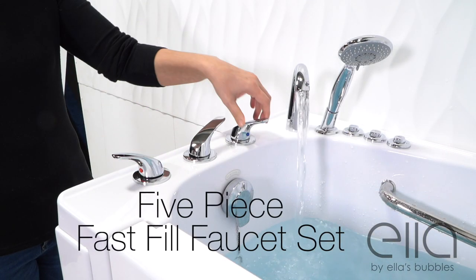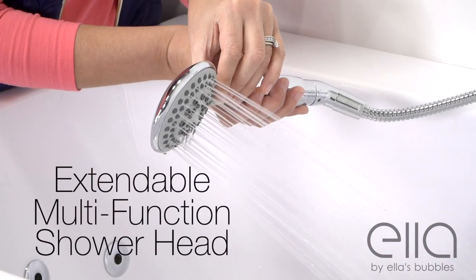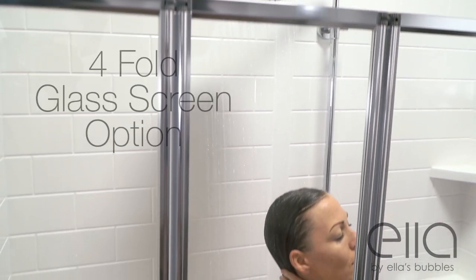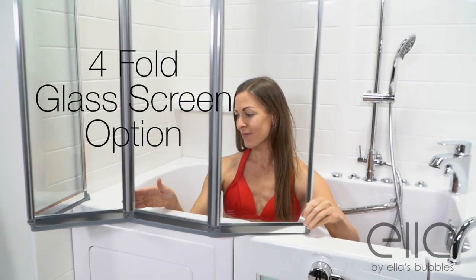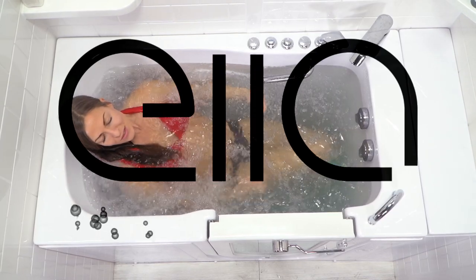You have the option of a five-piece or two-piece fast-fill faucet set, each coming with an extendable multi-function hand shower. All of Ella's outward swing U-shaped door walk-in tubs can be fitted with Ella's rain head shower column and optional four-fold glass shower screen. See all of Ella's walk-in tubs at ellasbubbles.com.